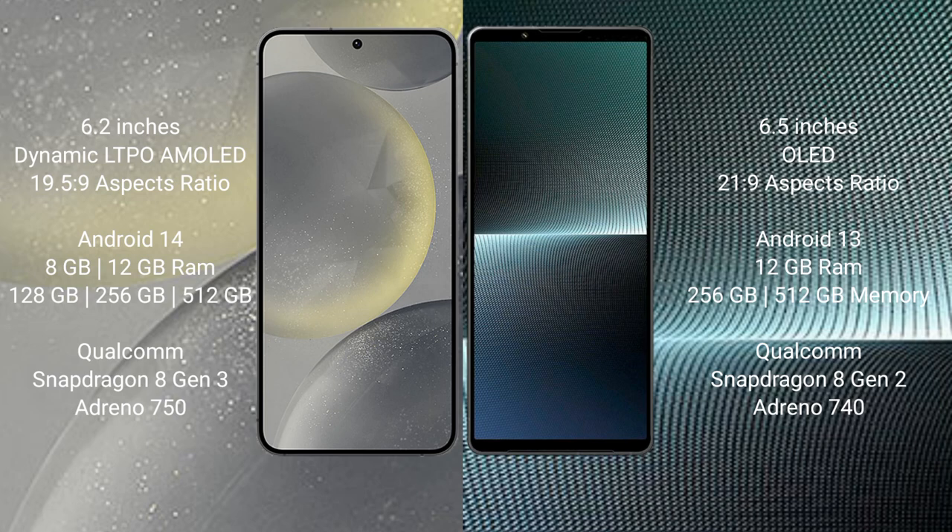Samsung Galaxy S24 comes with 8GB RAM and 128GB to 256GB internal storage, Qualcomm Snapdragon 8 Gen 3 processor and GPU Adreno 750.